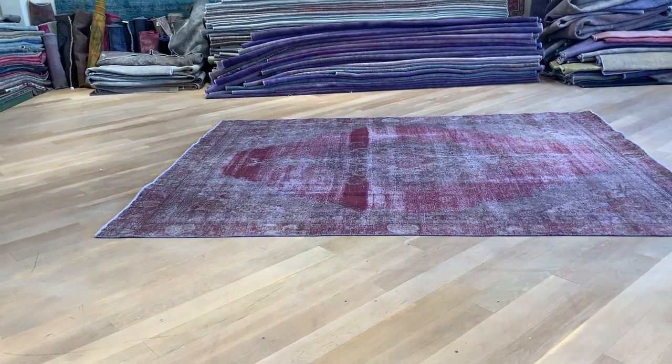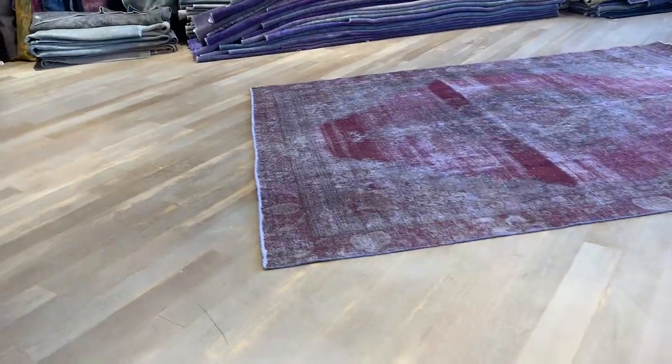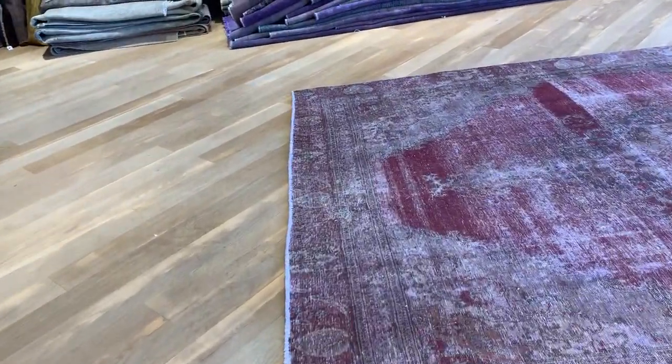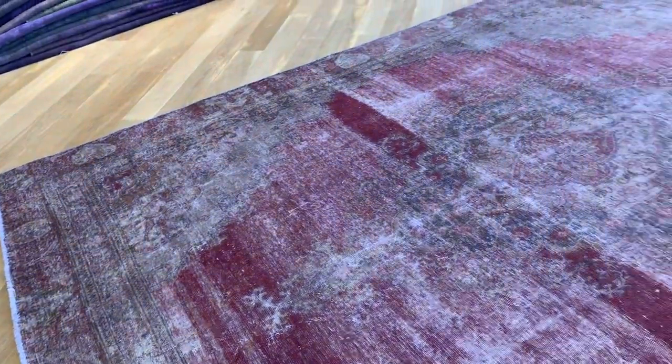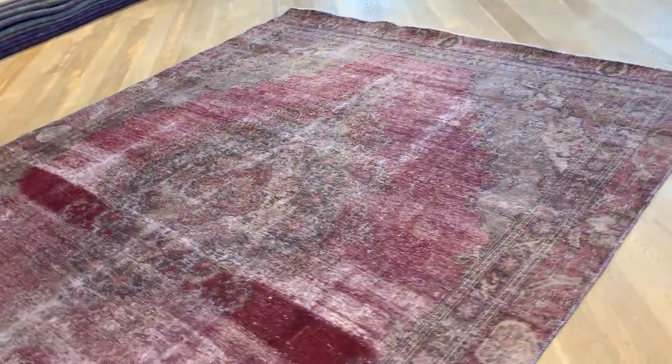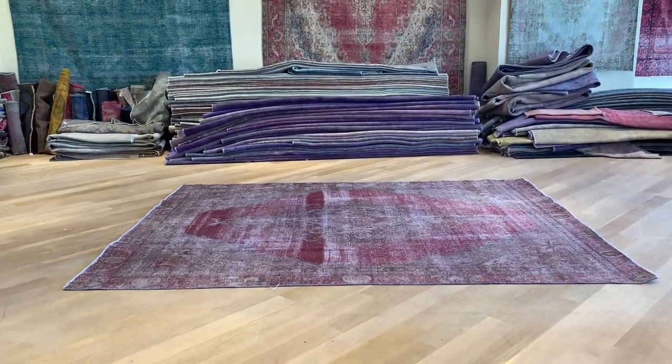Very beautiful carpet, so we decided to add this carpet to our luxury collection in our stonewash range. The border is just a little bit wider in one part. A small amount of restoration work has been done in some small parts of the carpet, but because it's so unique and such a beautiful carpet in such excellent condition, we decided to add it to our luxury collection.